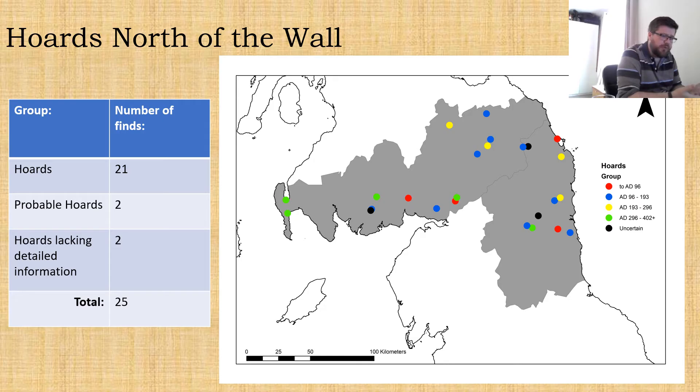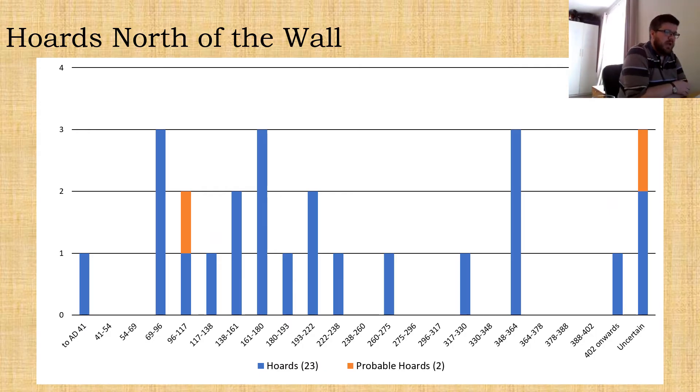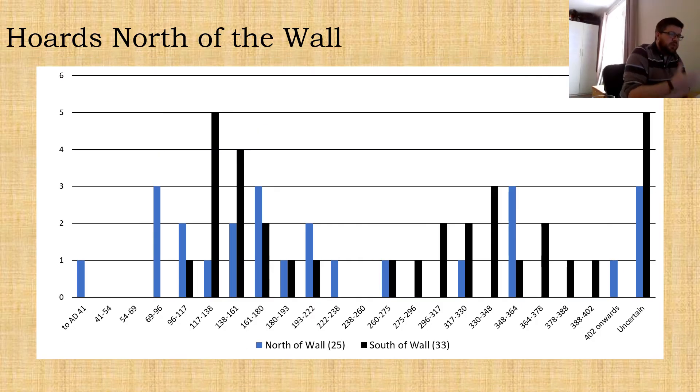There isn't a great deal to say about the distribution of these hoards, though it's noticeable that there are a couple on the far west coast of Scotland in the fourth century — something I'm going to bring up a little bit later in the casual finds. Essentially I hadn't given a great deal of consideration before I started the PhD to movement across the Irish Sea between the northwest and Scotland — I tended to always think about things going north-south through Hadrian's Wall rather than thinking about the coastal route as well.